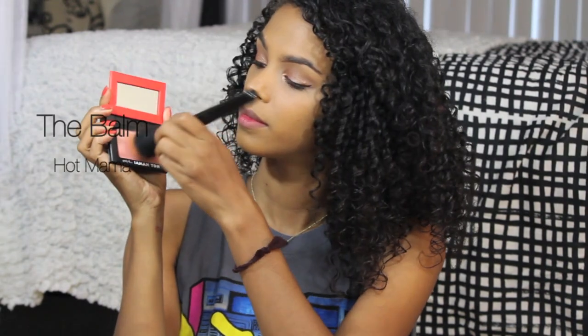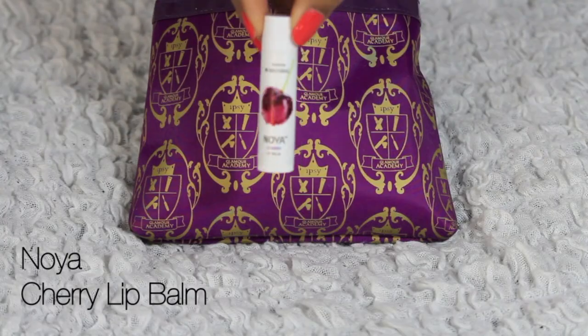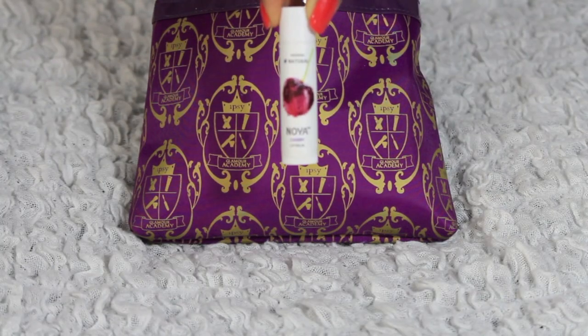I want my cheeks to be very simple and not too noticeable, so I'm using this blush by The Balm called Hot Mama — just a nice coral simple color. With my Noya Cherry Lip Balm, I'm going to moisturize my lips because we cannot be going to school with chapped lips. This is also perfect to toss in my bag for school — not only is it moisturizing, it smells good and it says it's so natural you can actually eat it.